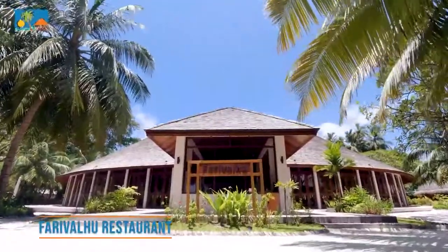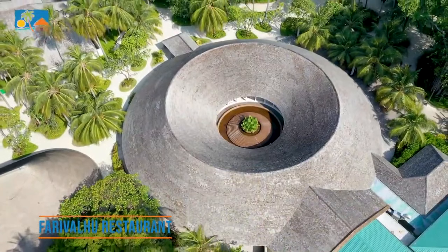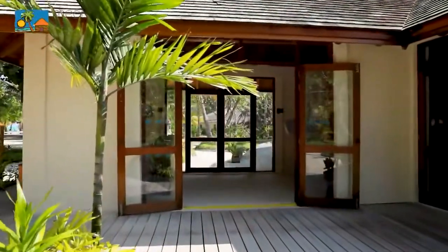There are two all-you-can-eat buffet-style restaurants. Farivalu and Marlon offer breakfast, lunch, and dinner in an authentic Maldivian atmosphere. Farivalu is for guests staying at the southern end of the island.